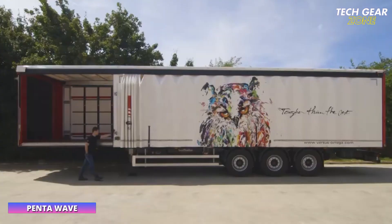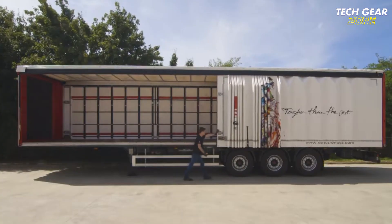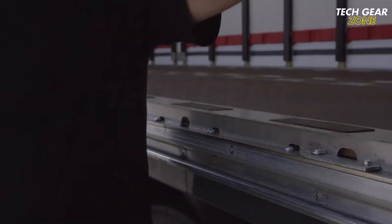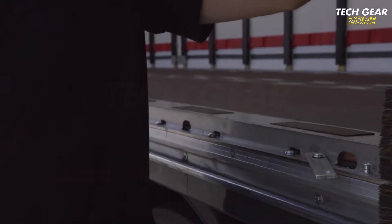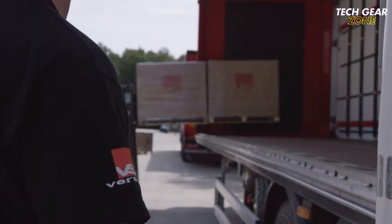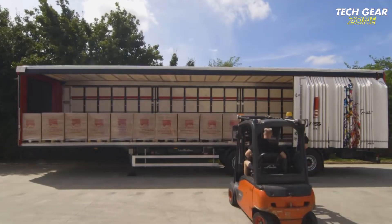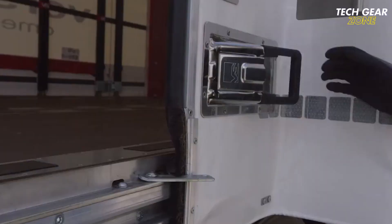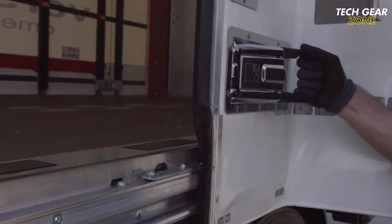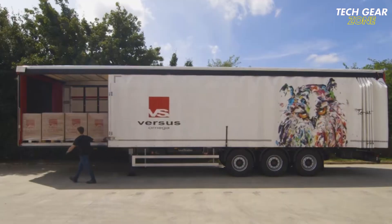The Penta Wave is an innovative side-sliding curtain system designed to enhance cargo handling on trailers and trucks while ensuring safety and long-term durability. Engineered for rapid side access, it features reinforced sliding pillars and a quick-lock mechanism that enables the curtain to open or close within seconds without compromising structural integrity. Its dual rail system includes a high-grade aluminum top track and a stainless steel bottom rail, ensuring smooth, low-friction movement even with frequent use.